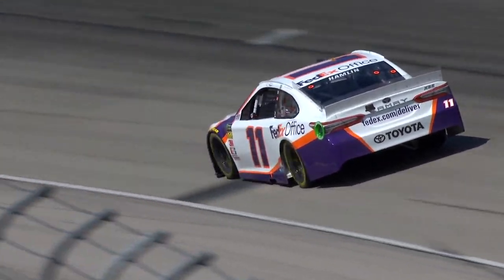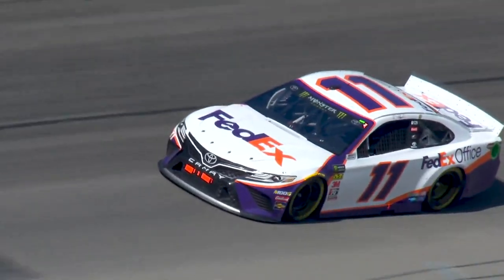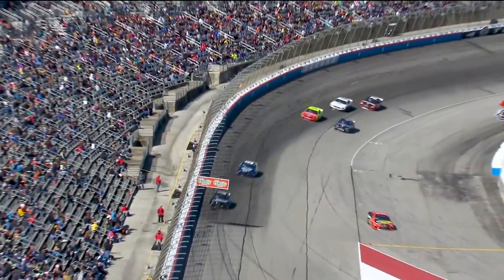Caution and the stage-ending flag for Denny Hamlin, who used a gas-only pit stop to lead on the restart, and Denny gets his first stage win. 104 laps to go.